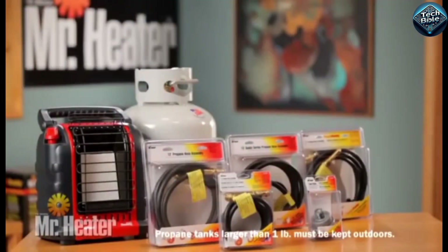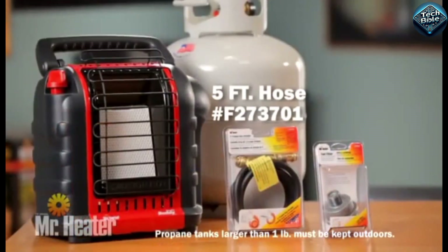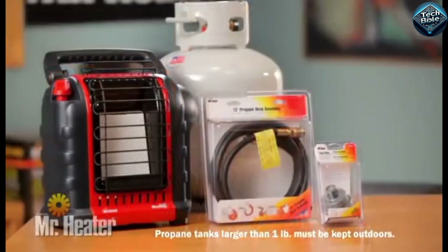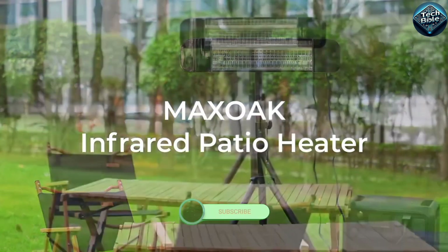Lightweight and compact, it's easy to carry and set up anywhere. Whether you're out in the wilderness or need a reliable backup heat source at home, this gadget is a must-have to keep you cozy during those cold winter months.